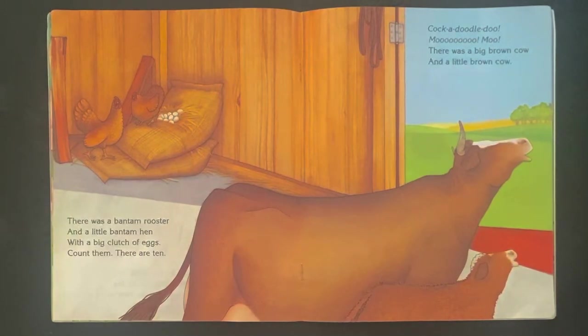Cock-a-doo-doo-doo! And the cows are saying, Moo! Moo! There was a big brown cow — here's the big cow — and a little brown cow. There's the little cow.